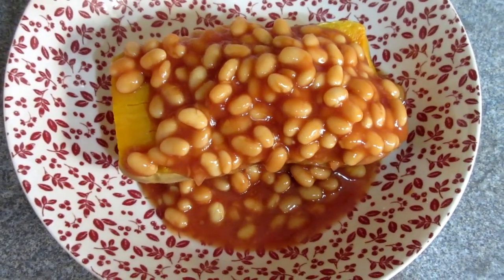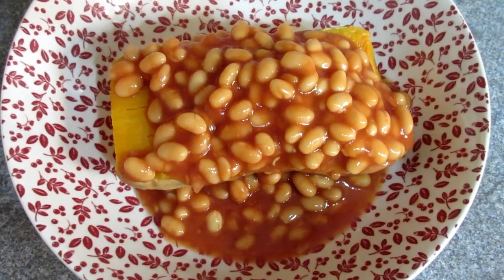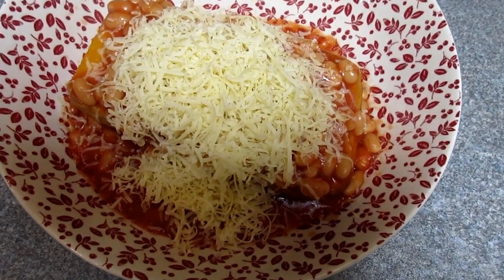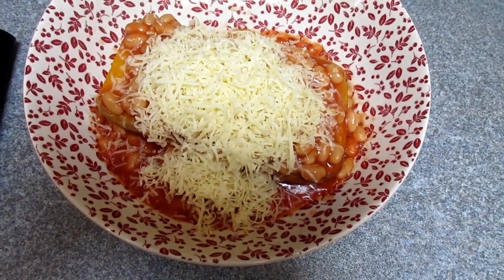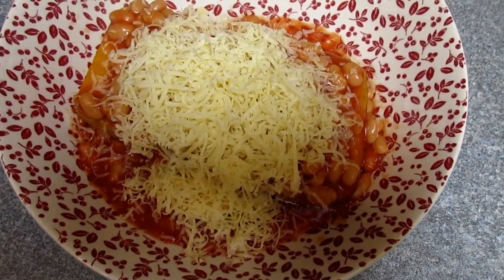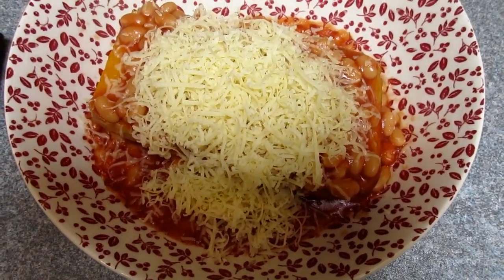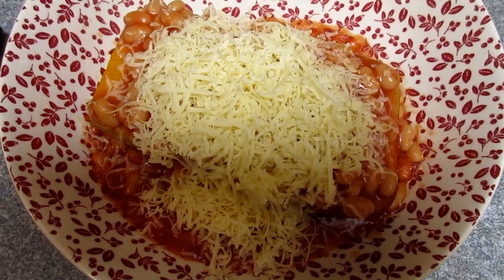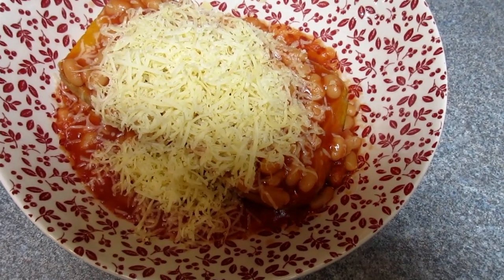For lunch I'm having the other half of my butternut squash with baked beans on top and 30 grams of mature cheddar grated on the thinnest setting, so it goes really far — a great tip for getting cheese well distributed. Baked beans are free on Slimming World, the butternut squash is a speed food, and the cheese counts as my Healthy Extra A allowance for the day.